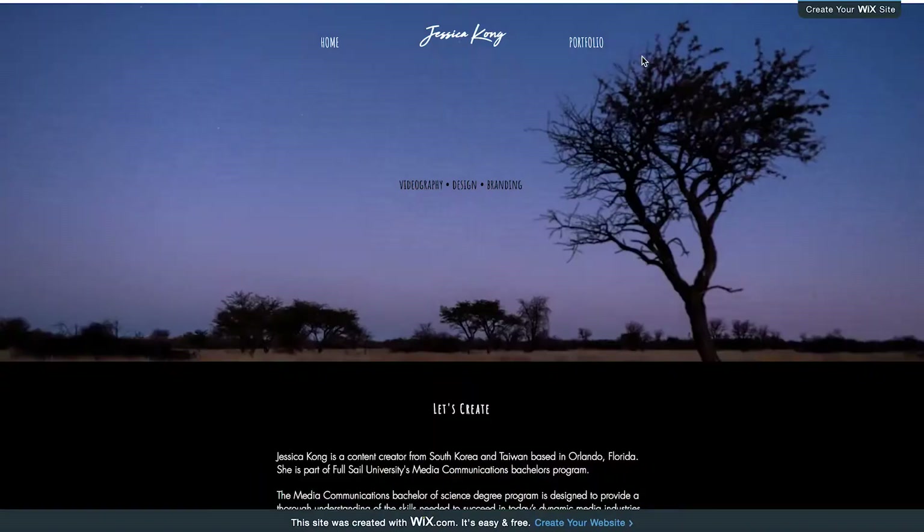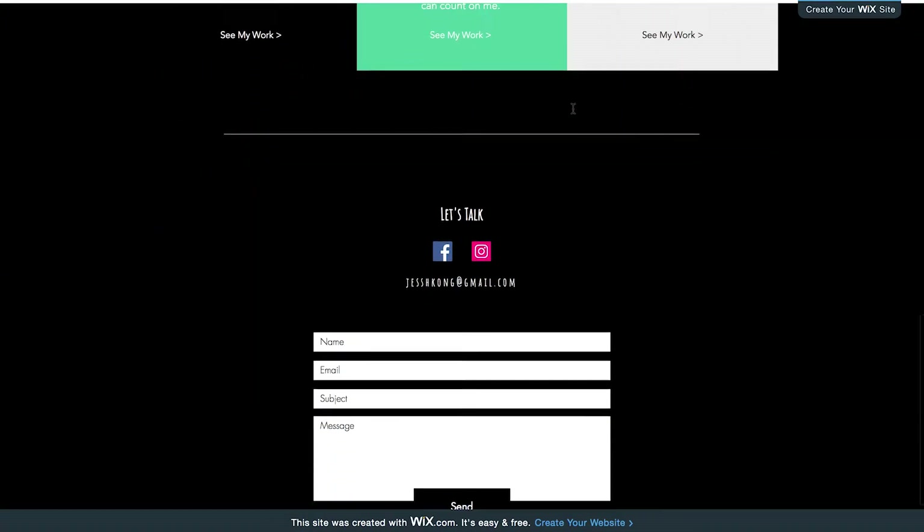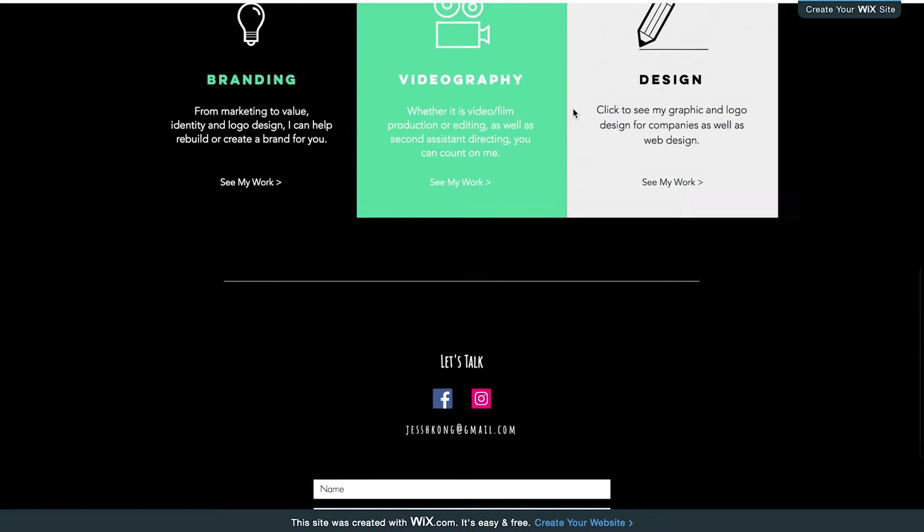If I had to be really picky, I would say maybe adding a little more color to your background. There's a lot of black and it's just that infinity scroll, you know — but that's just me being picky. I think it looks fine.